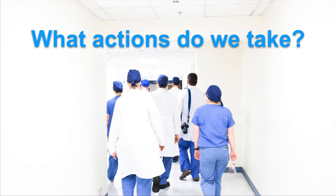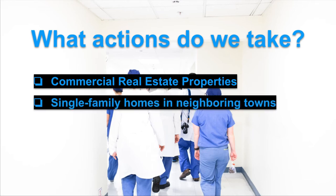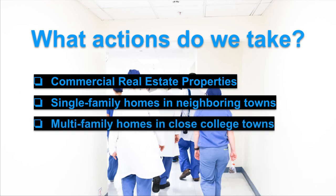With this information, what actions can we take? We can look at commercial real estate properties with units meant for medical facilities, such as a doctor's office, nursing home, and other private practices. We can also look at single family homes in neighboring towns — if there is an influx of nurses in the area, they will need a place to live. The neighborhood where they work may be too expensive, so we can look at close neighborhoods that expect high demand of renters. Also, by tracking a profession like nurses, we can expect some of them to continue their education, which may be an indication to invest in multi-family homes in close college towns to the facilities in Jacksonville.